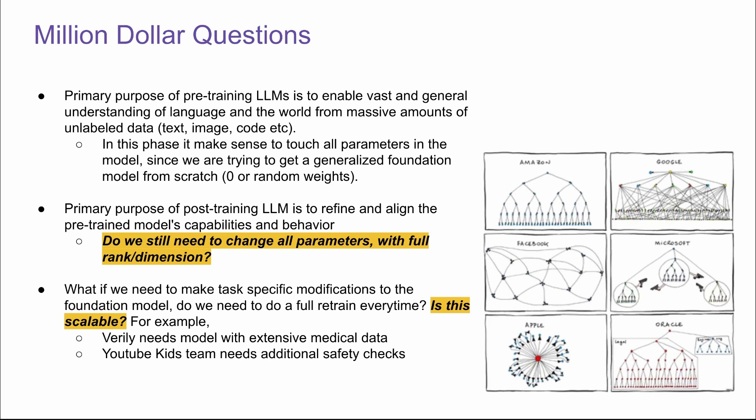However, the primary purpose of post-training is to refine and align the pre-trained model's capabilities and behavior. So do we still need to change all parameters with full rank and dimension? The second question is: what if we need to make task-specific modifications to the foundation model? Do we need to do a full retrain every time? Is this even scalable for the wealthiest companies in the world — Apple, Google, Microsoft, Amazon?